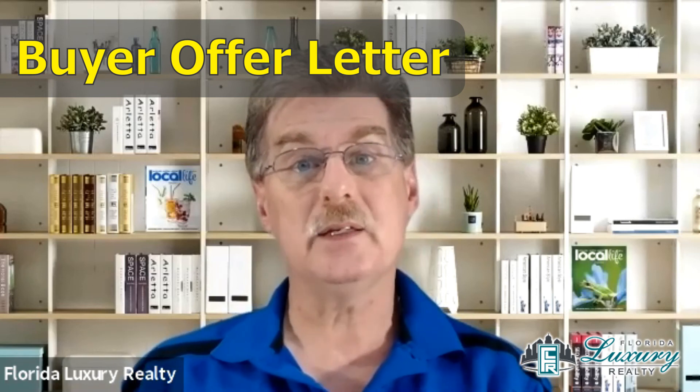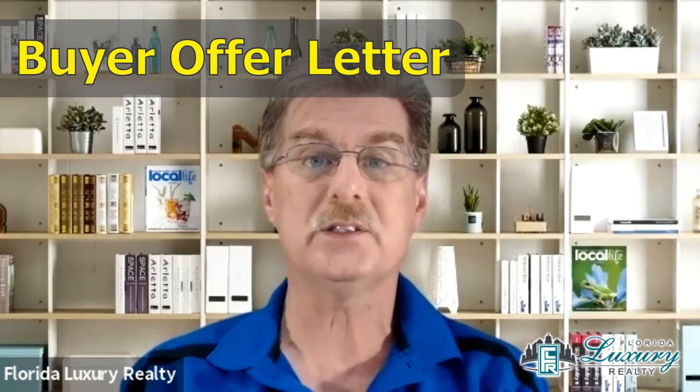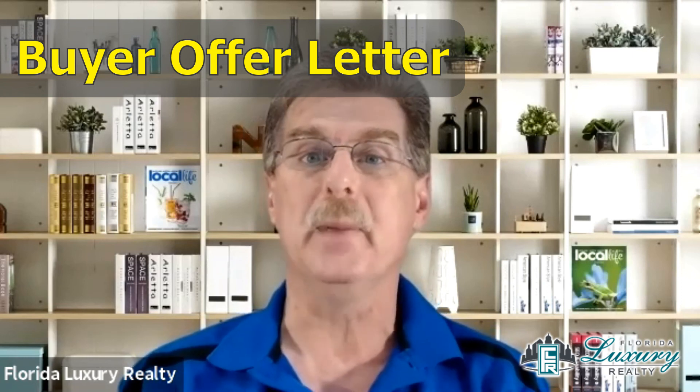I hope you enjoyed these two amazing tips and actually put them into action. Thank you very much for watching my video. Make it a great day.